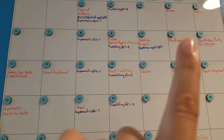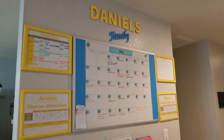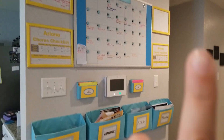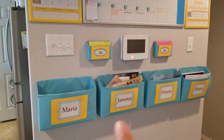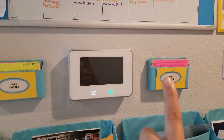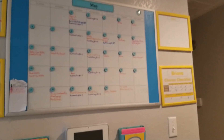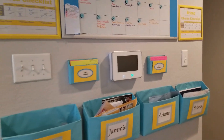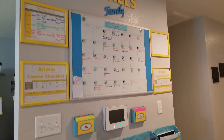The family command center helps the whole family know what's going on and helps me stay organized. It's actually my first video on the channel — I'll put the link up here and in the description box below. It's a great way to stay organized. I have mailboxes to keep important papers and chore cards, and I go into more detail about everything in that video.